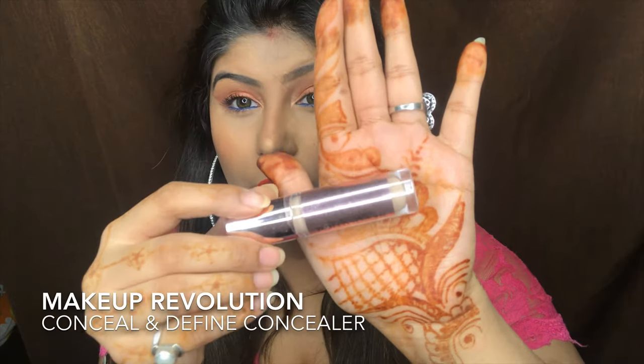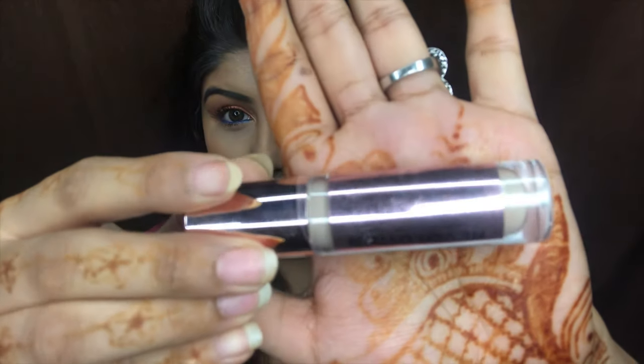The third product I have is the Makeup Revolution Conceal and Define Full Coverage Concealer. I've used it just inside my eyes so you guys can see it. It's such an amazing product. I will link all the prices in the description box below because I don't remember what I paid for what. This is the third product in the face category.